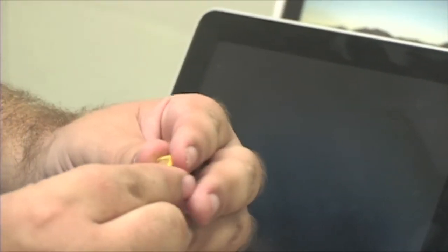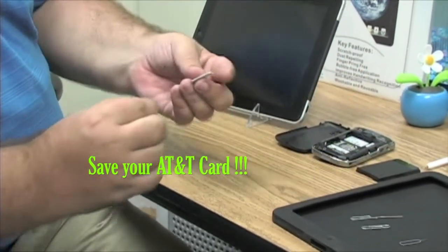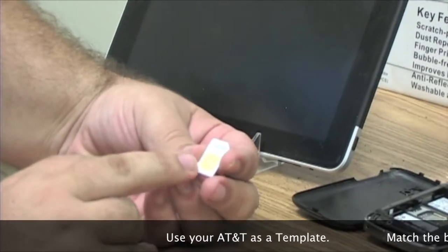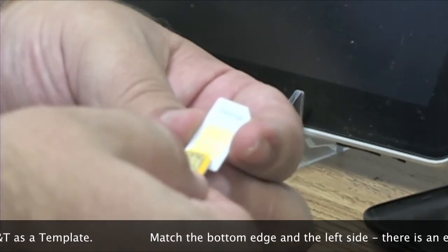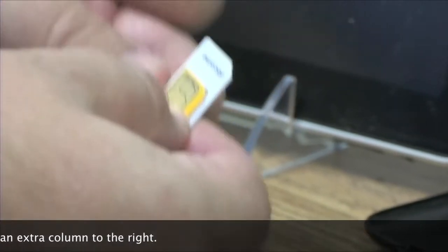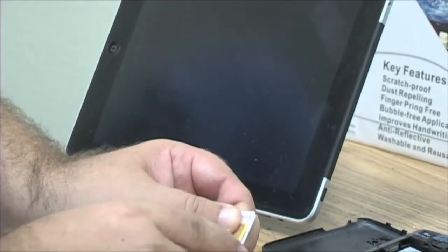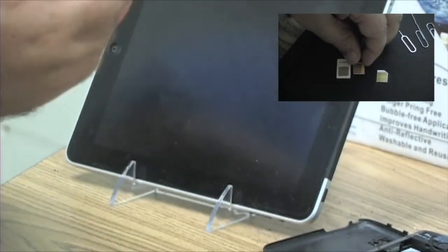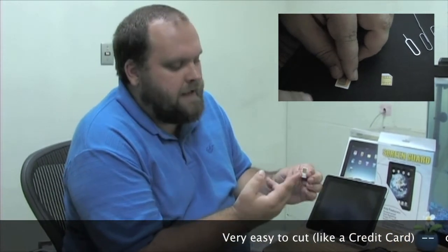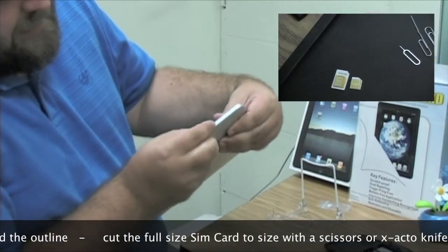The AT&T card contains all the information to create an AT&T account, so save that for when you go back to the States. You're going to take the AT&T card and lay it over top of the Docomo card. The Docomo full-sized card has four columns and the AT&T card only has three — that's okay, the right side is just a spacer. Line them up, take a marker, trace around the outside of the AT&T card, and cut the Docomo SIM to size. It's basically just plastic — the chip is only the metal part, so you don't have to worry about cutting any electronics.